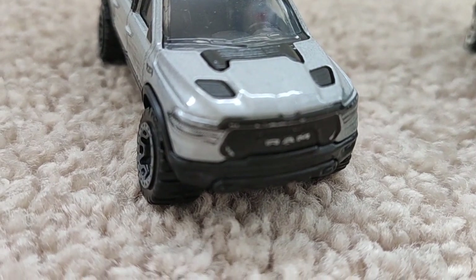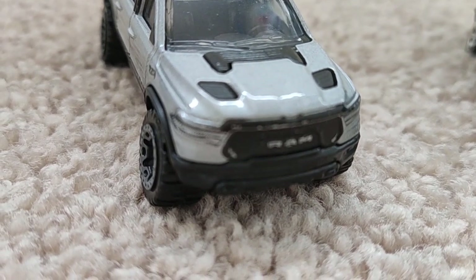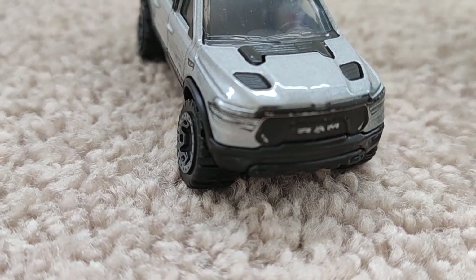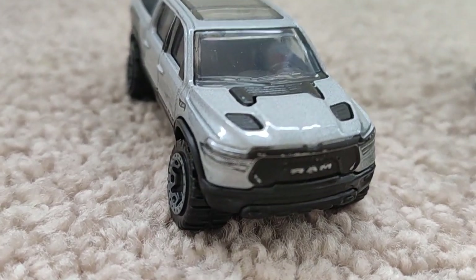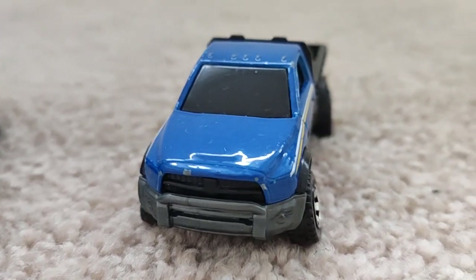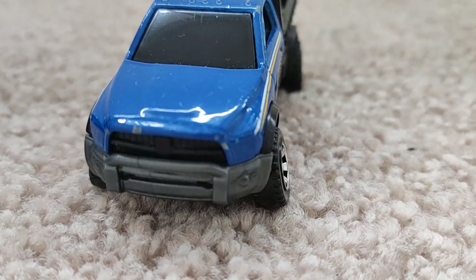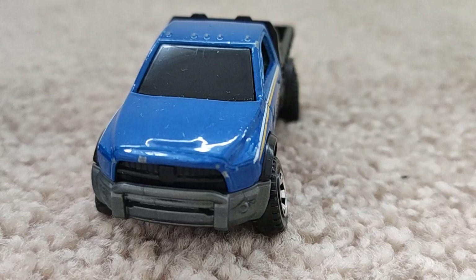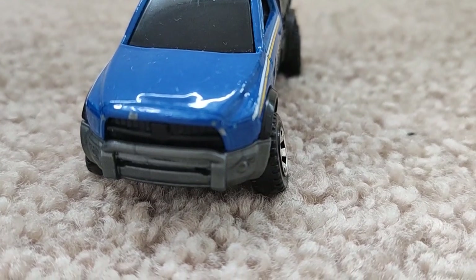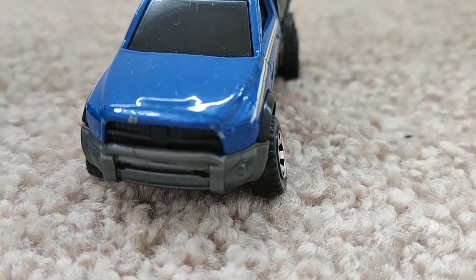For the flatbed, there won't be as much room since it only has one row, which is a shame. The RAM Rebel takes the lead in rock off-roading while the flatbed leads in water off-roading. The front row of the flatbed also has good headroom, knee room, and toe room, but the headroom is a bit lower as mentioned. The flatbed has a 9.5-inch touchscreen, smaller by 0.75 inches.